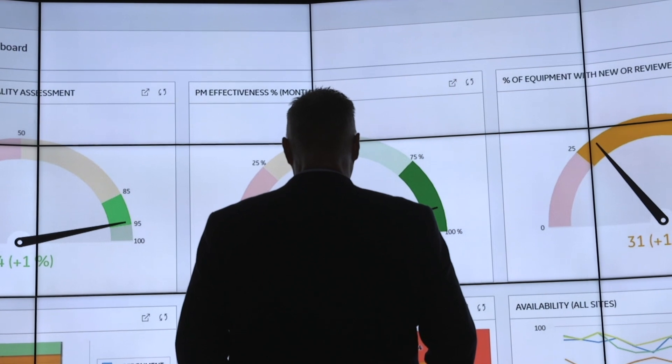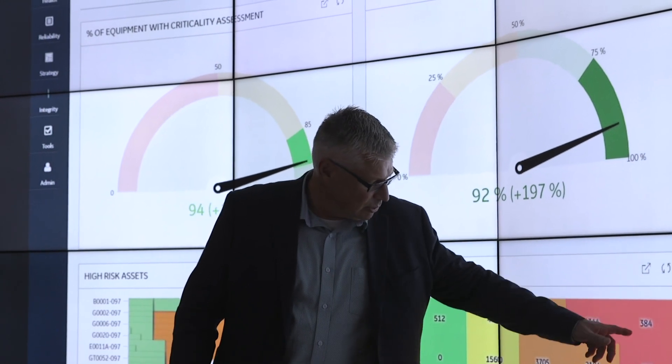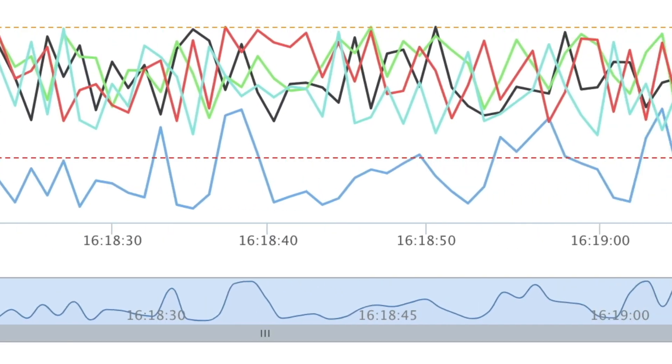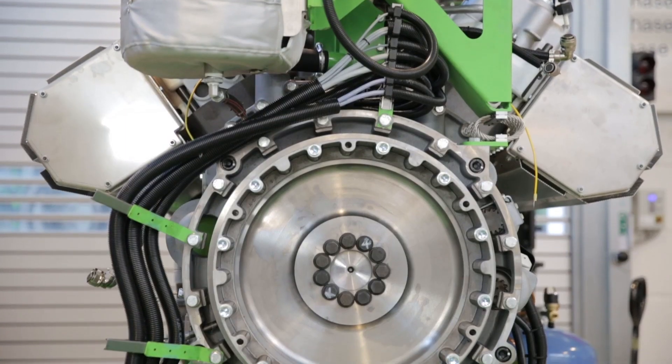The solution comes from evaluating the asset strategies, looking at it in terms of run to fail. We have very detailed analytics that we run. We look at how your asset is doing with respect to the same asset in your peer industry.